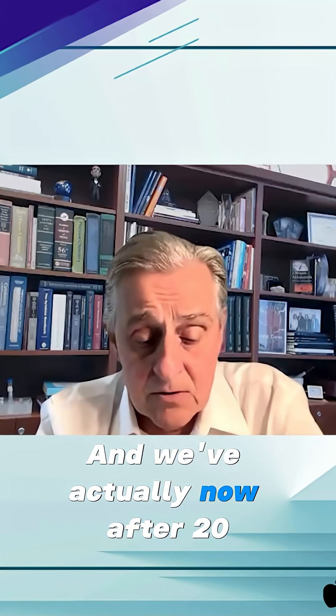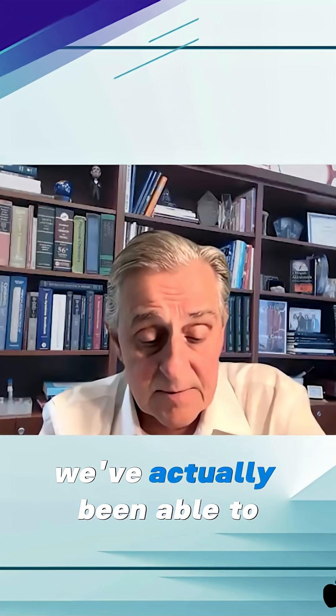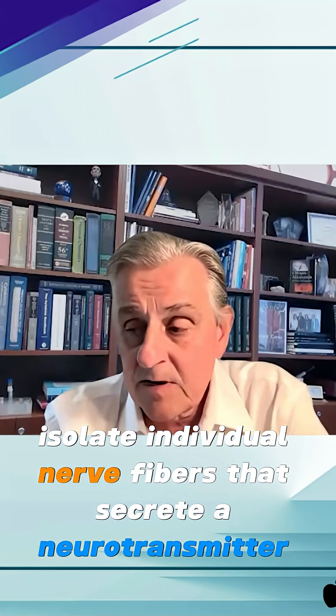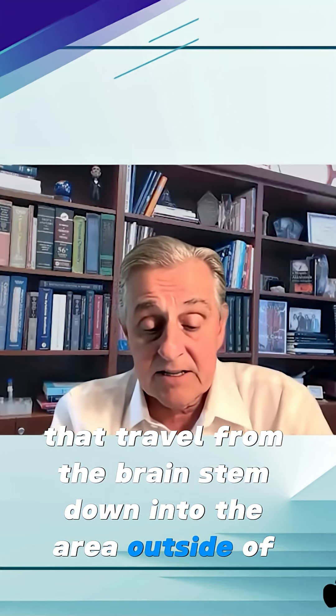After 20, 25 years of working on this problem, we've actually been able to isolate individual nerve fibers that secrete a neurotransmitter called acetylcholine, that travel from the brainstem down into the area outside of the spleen.